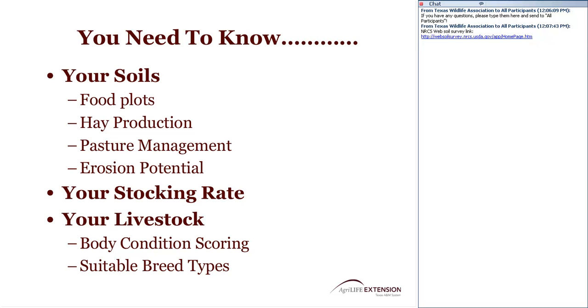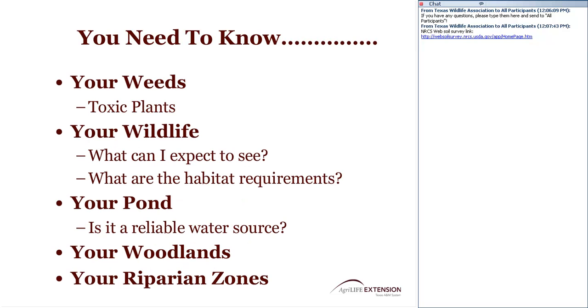We also need to know about our weeds or forbs and whether we have toxic plants on the property. Toxic plants can certainly affect cattle, and some can be toxic to wildlife as well. But those weeds can also be beneficial for wildlife. We need to identify what's out there and understand its value — both the threat to livestock and the benefit or threat to wildlife.